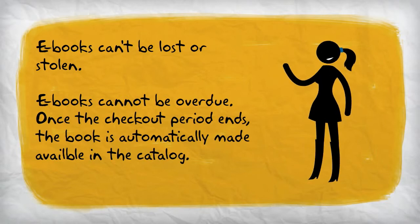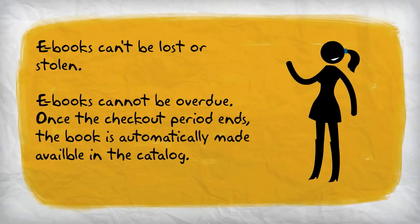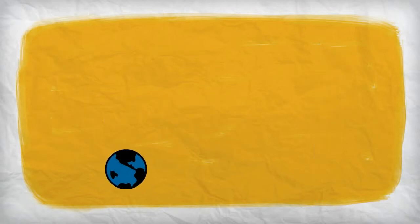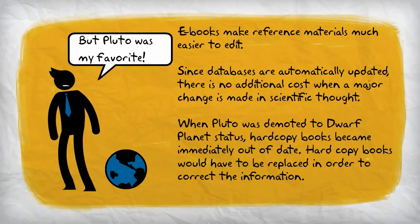There are some definite benefits of e-books. There is no way to lose a copy of an e-book, even if the e-reader or tablet being used to access the book is lost, stolen, or damaged. Once the lending period ends, the book is automatically returned to circulation for as long as the library continues to maintain the license. Reference materials in particular are much easier to update when the library is using an e-book. When Pluto was demoted from planet to dwarf planet, hard copy books needed to be replaced in order to provide students with accurate, up-to-date information. However, e-books could be updated with no cost to the library and no effort on the part of the school librarian.